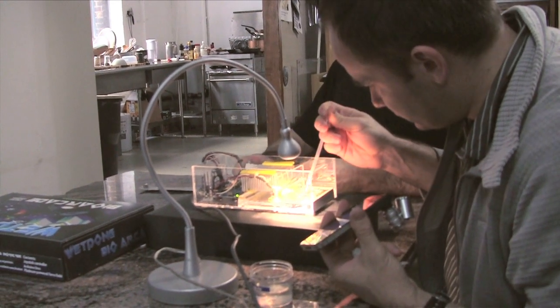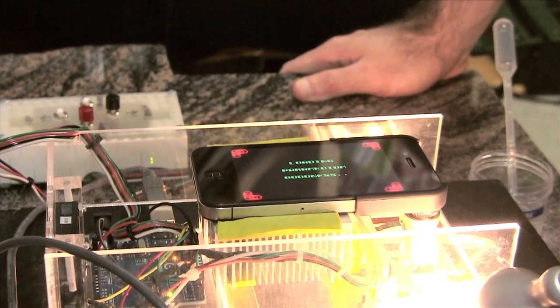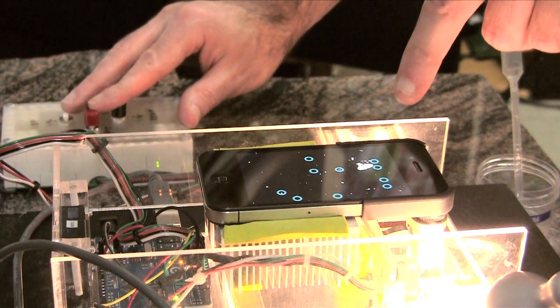The reason we're using this microbe specifically in this game system is that it's very responsive to electrical fields. It seems like the ideal organism to start off with, and in addition to just adding an element of randomness, it's more interesting to use a real organism in a game like this.